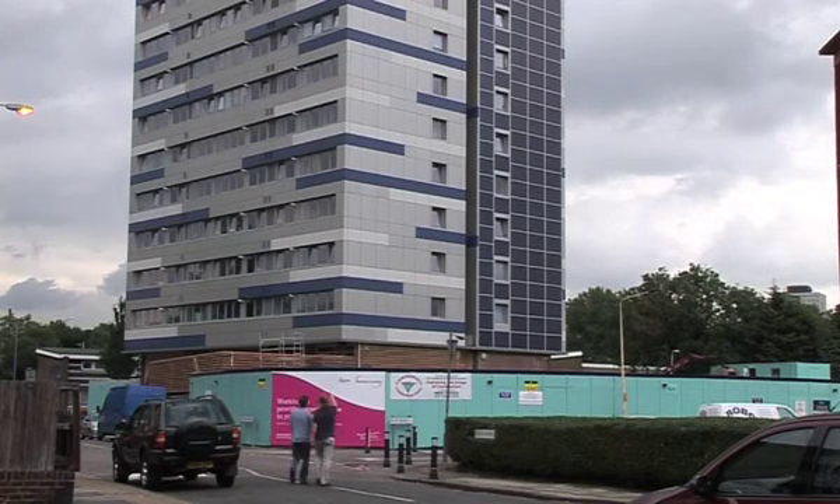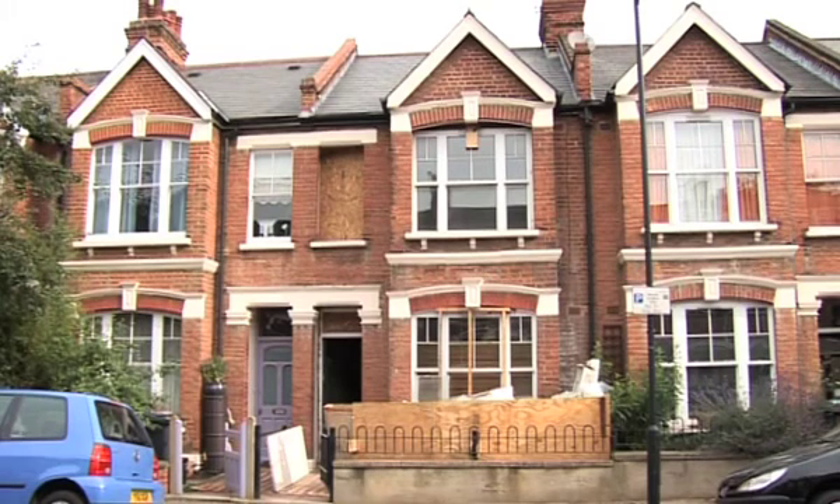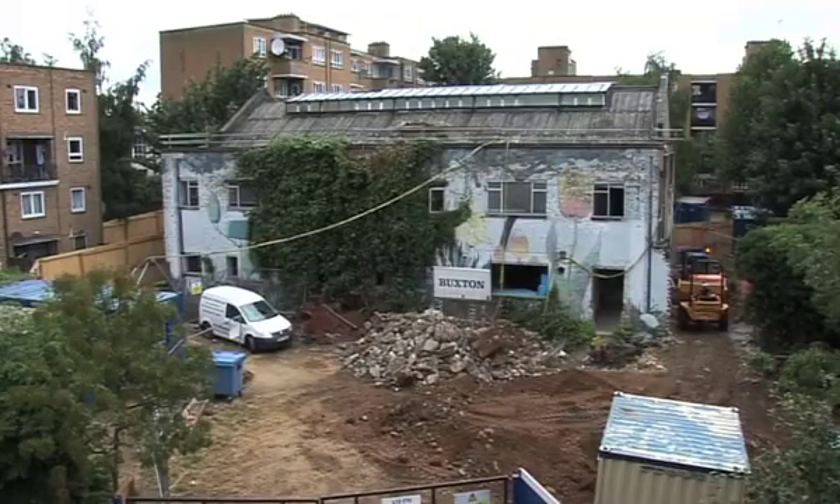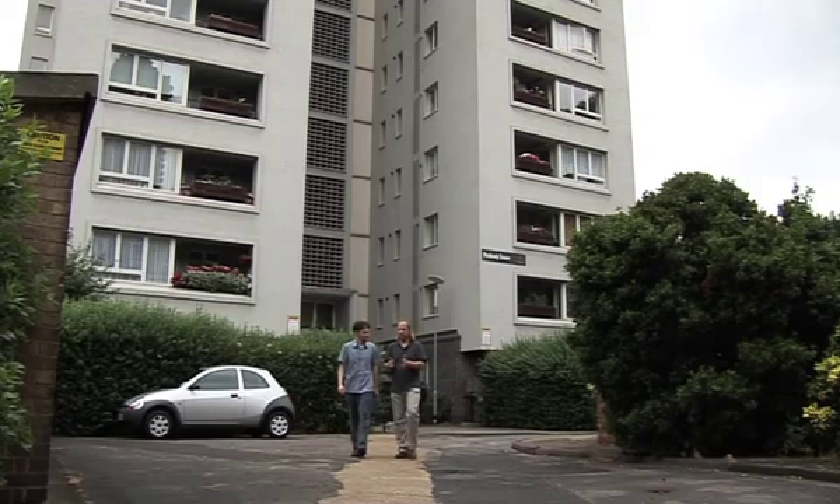We'll be visiting tower block refurbishments by ECD Architects, a solid-walled mid-terrace retrofit for the future project by Pruitt Bisley Architects, and an extreme refurbishment of a community center by Bayer Architects. The first stop on our tour is Roscoe Street Towers.